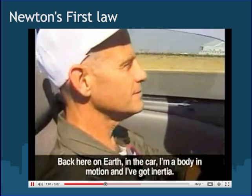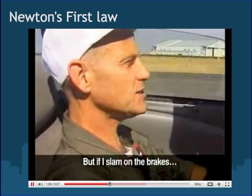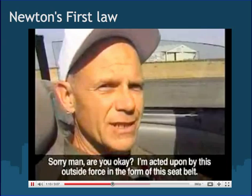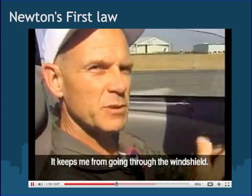Back here on Earth, in the car, I'm a body in motion and I've got inertia. But if I slam on the brakes, I'm acted on by an outside force in the form of this seatbelt, which keeps me from going through the windshield.